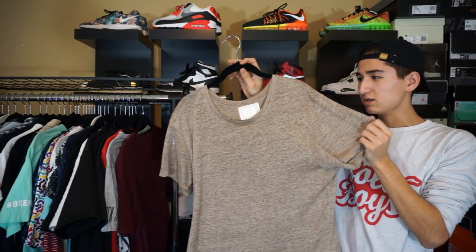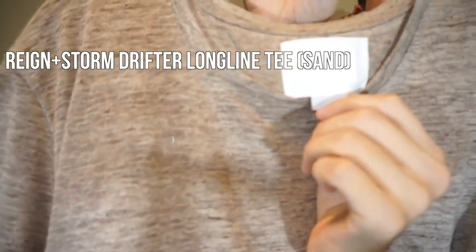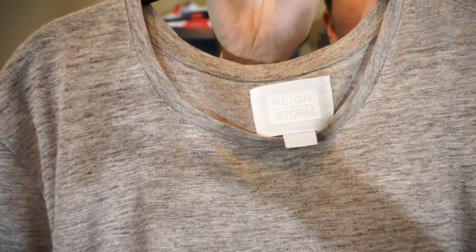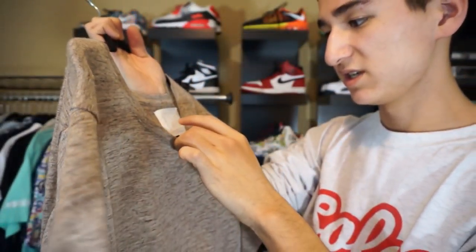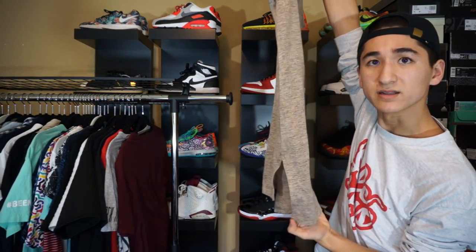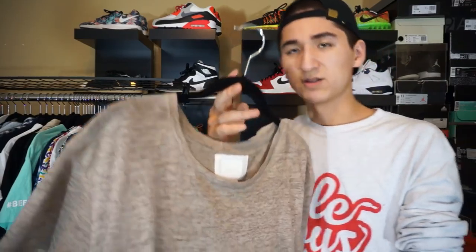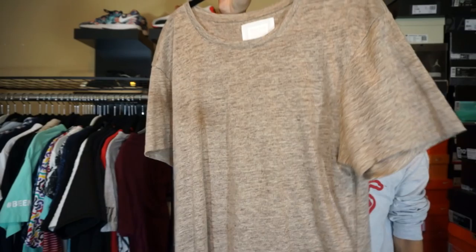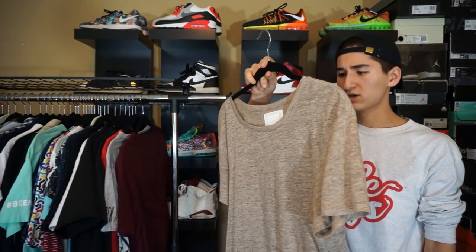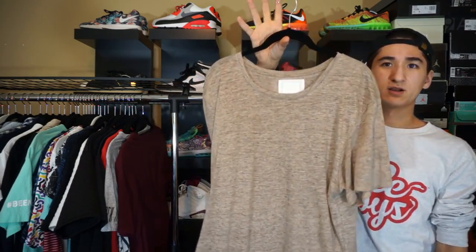Next up, we have this pretty thin shirt by — I never know how to pronounce this brand — Ryan Storm, I think. I actually picked this up from PacSun in the mall. It's a really long shirt with a split hem. I don't know what the materials are on this. It's a pretty see-through material — actually, this is 100% linen, that's why it's such a thin shirt. Really breathable, more of a spring-summer kind of shirt. Really can't wait for the summer so I can break this out again.